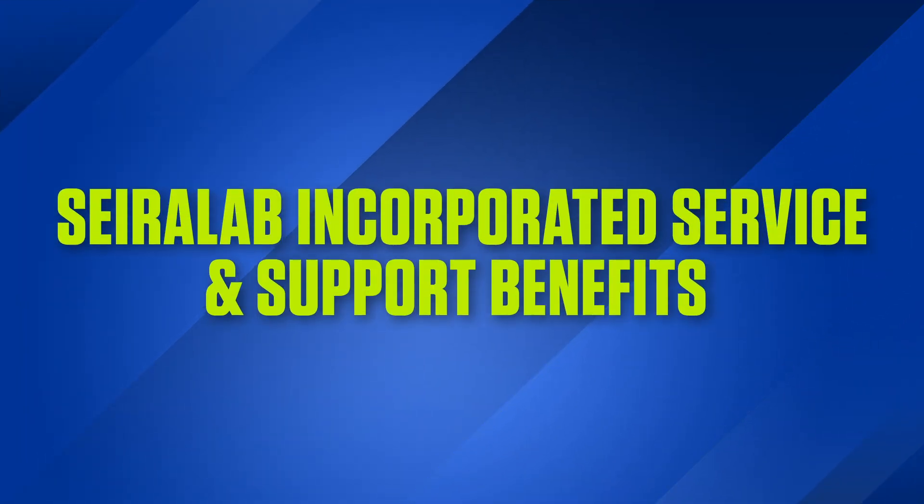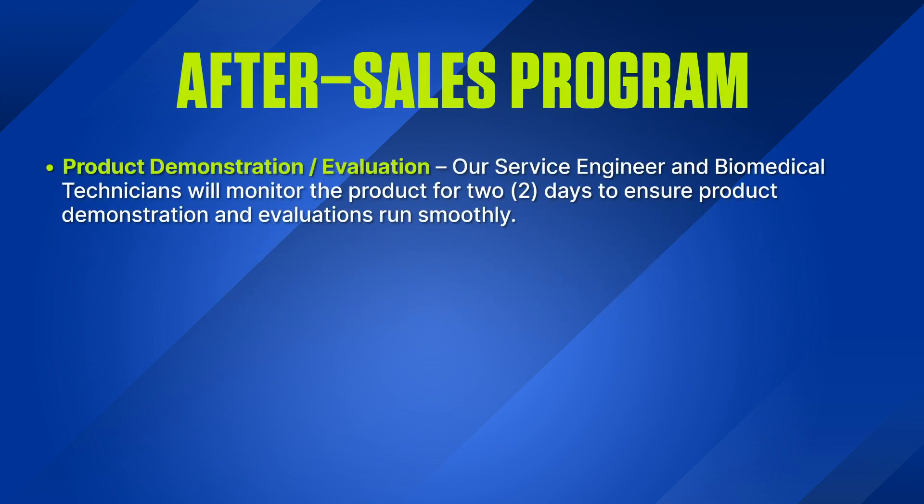Sayerlaub Incorporated Service and Support Benefits — After Sales Program: Product Demonstration or Evaluation. Our service engineers and biomedical technicians will monitor the product for two days to ensure product demonstration and evaluations run smoothly.